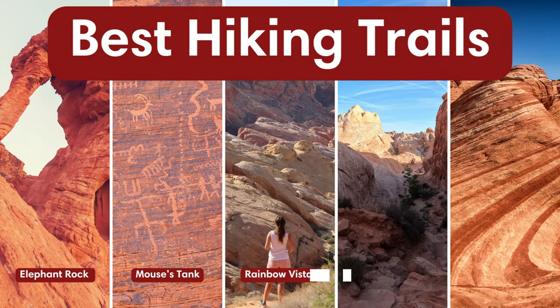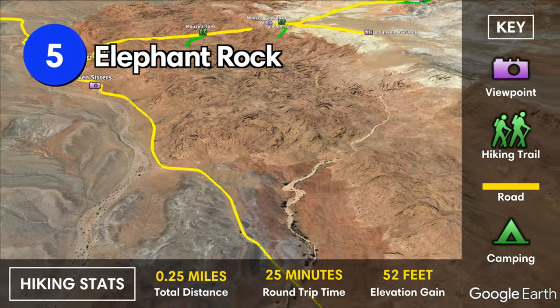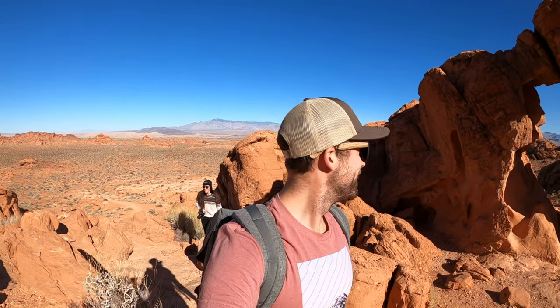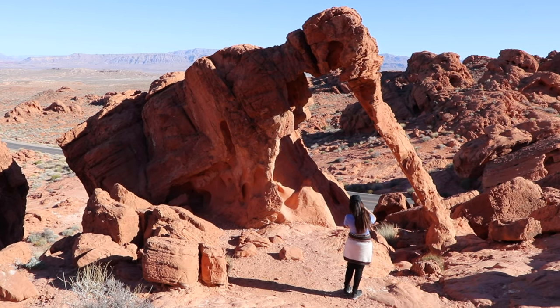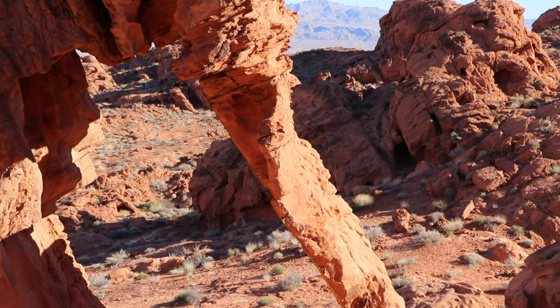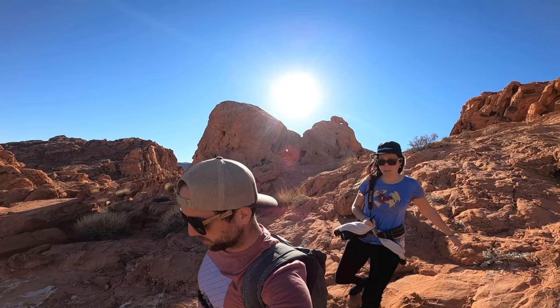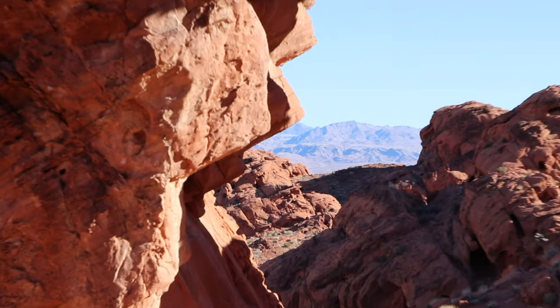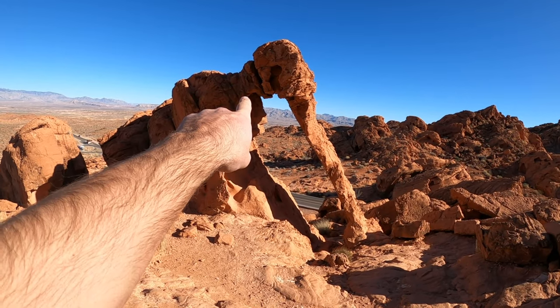There are also many amazing hiking trails in the park. Elephant Rock is located near the east entrance of the park and is an absolute must-visit in the Valley of Fire. It's a 0.25 mile or half kilometer walk to reach the rock from the parking lot, and you can also hike it as a loop. As the name suggests, the rock resembles an elephant — and a pretty realistic one at that.